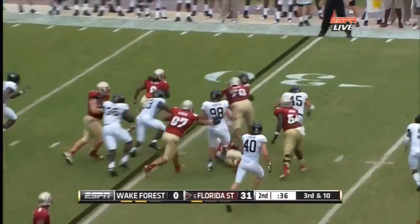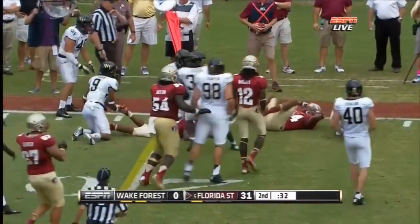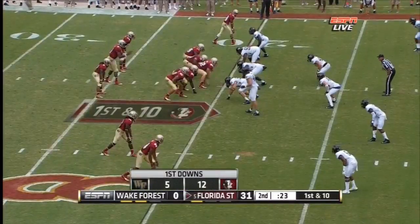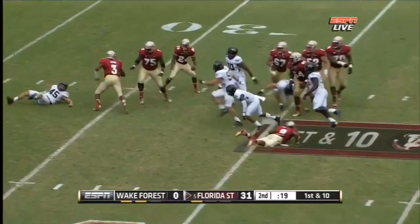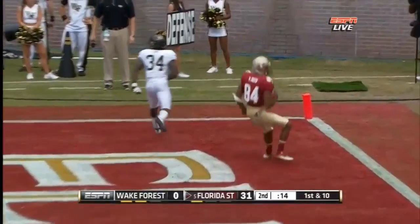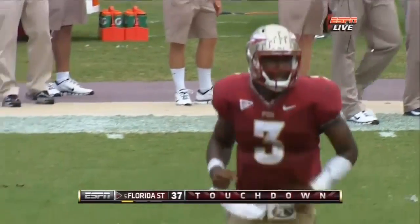Devontae Freeman will get the call on third down and he's going to be close to a first down, taken down at the twenty yard line. Manuel again to throw, in trouble, and he's out of there — going to throw in zone, wide open standing there. It's a touchdown for Rodney Smith. Thirty-seven nothing, Florida State.